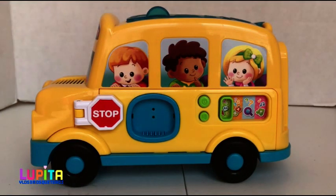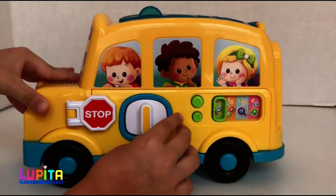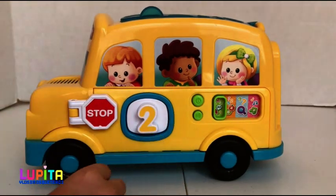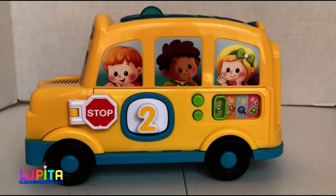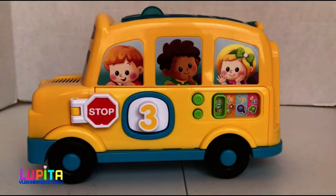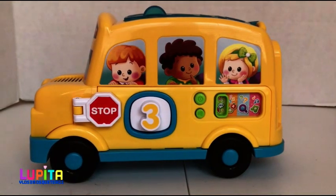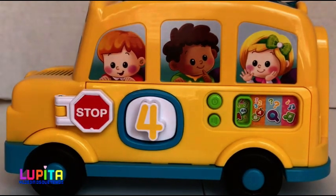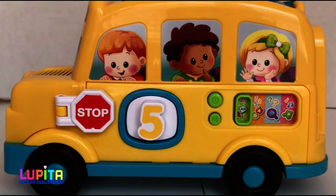Now let's do the numbers. One. This is the number one. Two. This is the yellow two. Three. This is the number three. Four. This is the yellow four. Five. This is the number five.